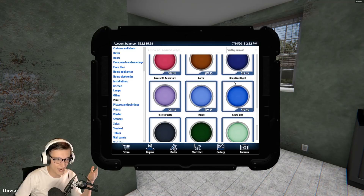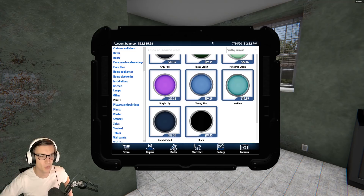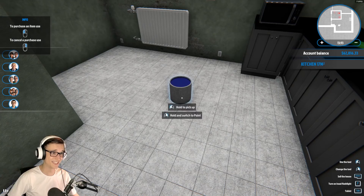We have sky blue, royal blue, navy blue, night, indigo, azure bliss, sleepy blue, ice blue, and moody cobalt. I don't even know what this color is, but we're gonna use it. Navy blue it is.